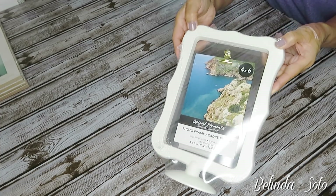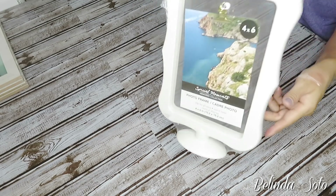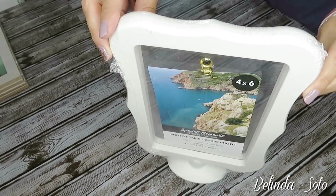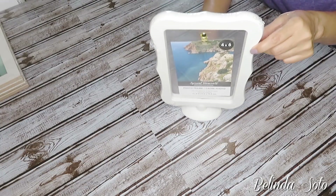The next item is this picture frame that has its own stand. It is a four by six and has a little clip at the top where you can clip your picture. These were also new at my Dollar Tree, and they also had some black frames as well.